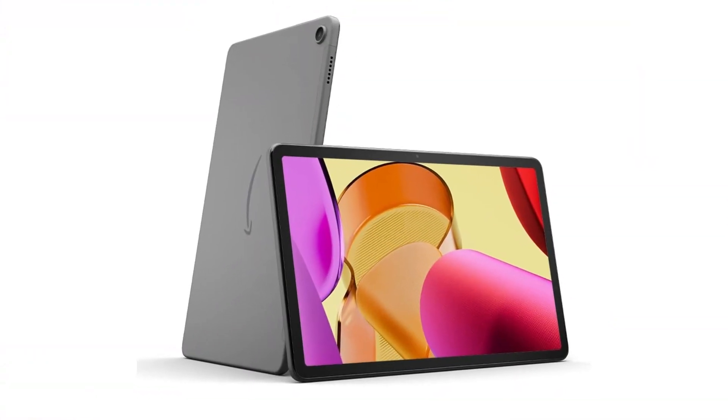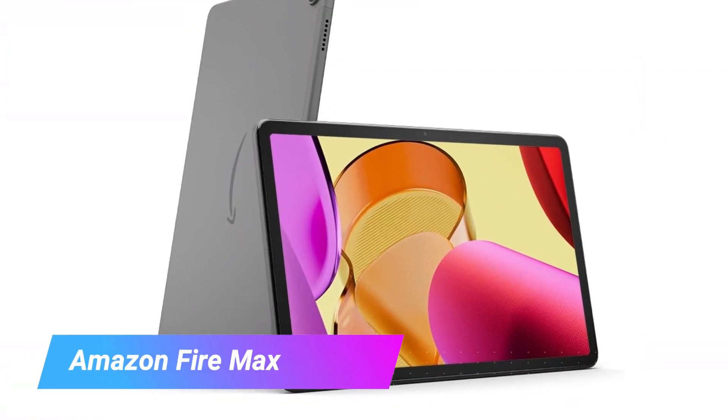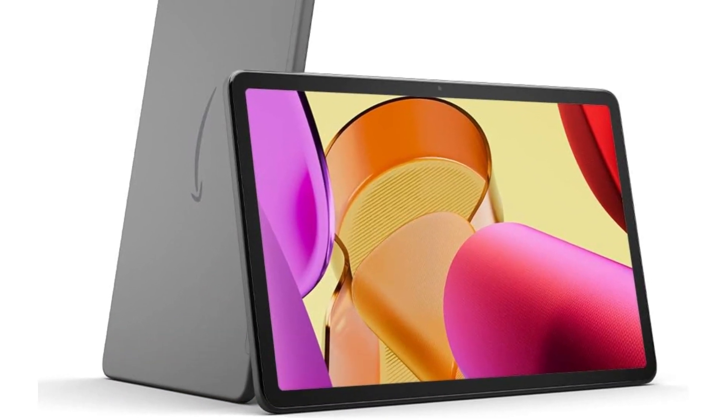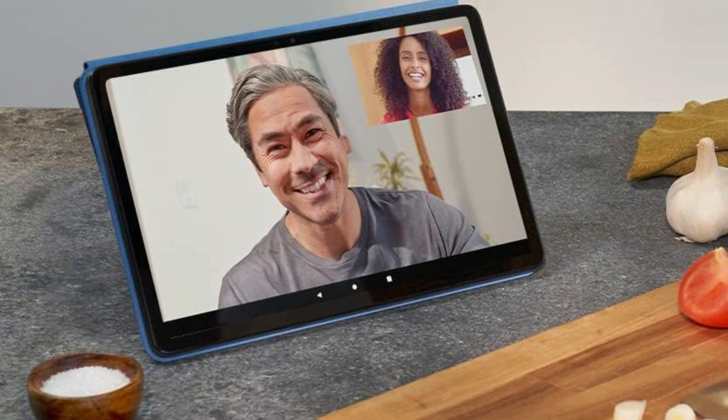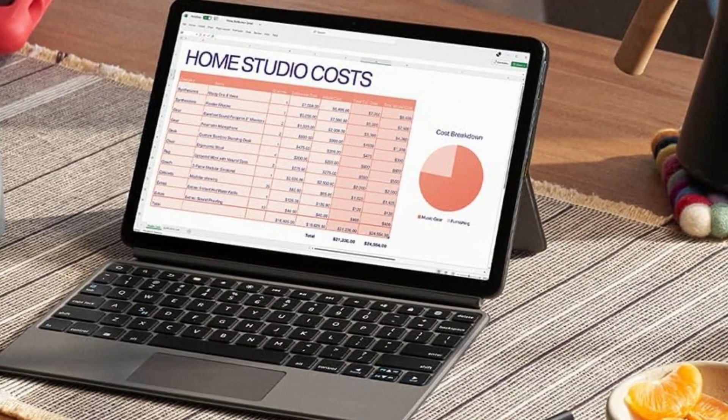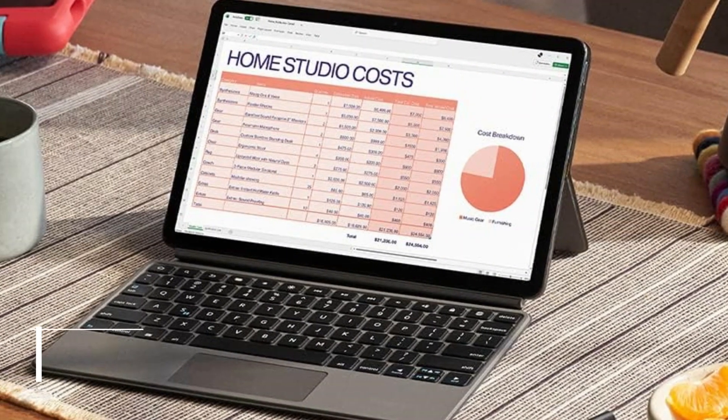Kicking off our list is the Amazon Fire Max 11. The Amazon Fire Max 11 is Amazon's biggest and fastest tablet yet. Although that should put it in flagship territory, it's priced well below most of the other entries in this review. Still, the Amazon Fire Max 11 brings enough heat to get our bang for the buck award.